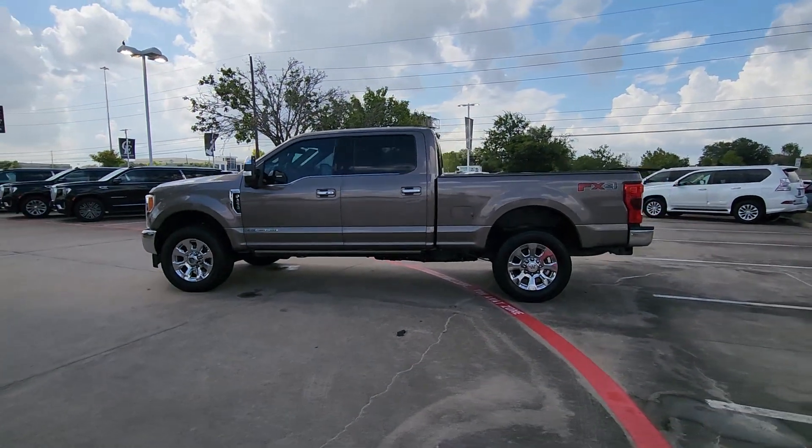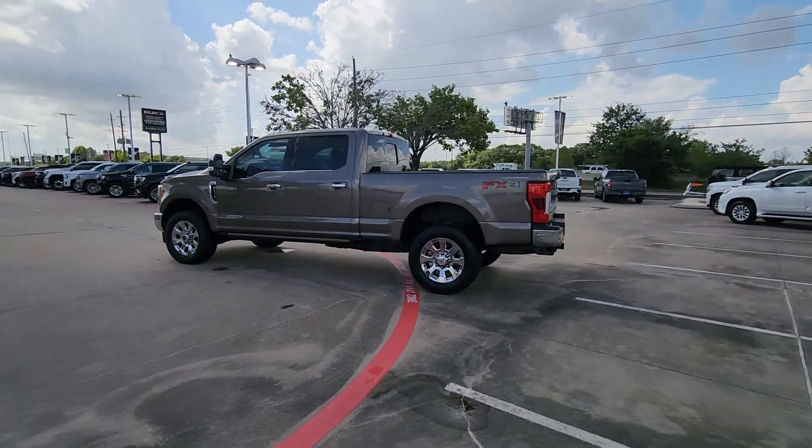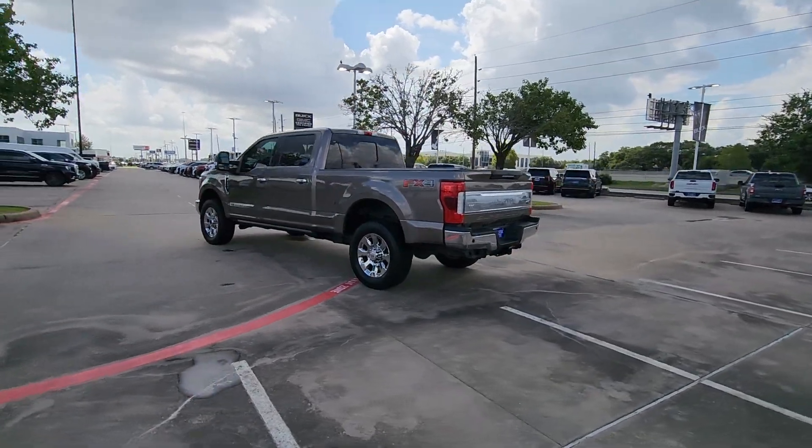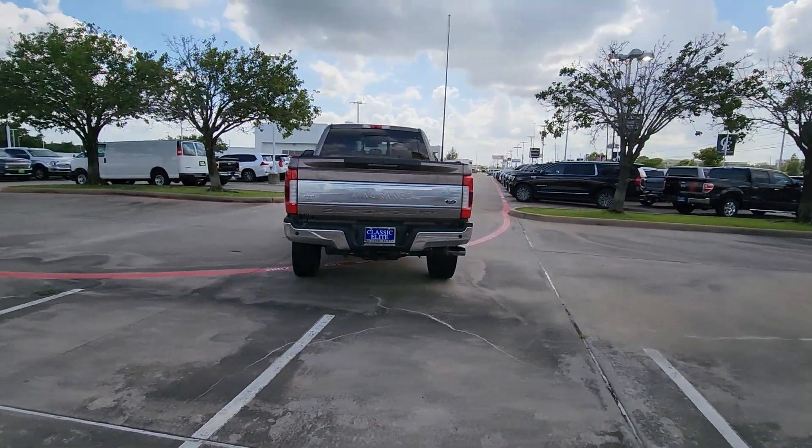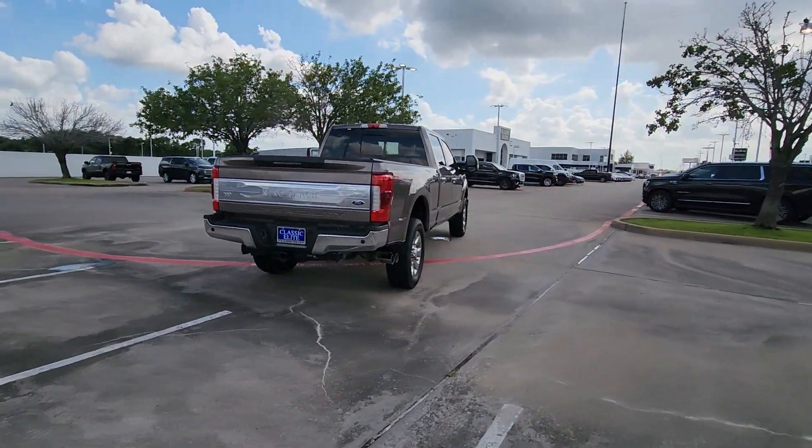Get a feel for the 2019 Ford F-250. This vehicle is an outstanding buy with fewer than 90,000 miles on the odometer. If you're going to do it, do it right.